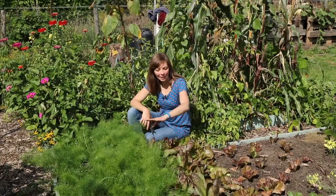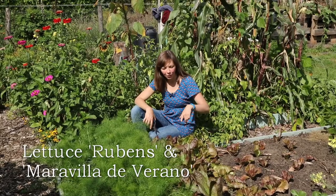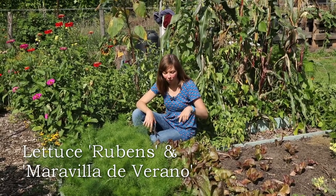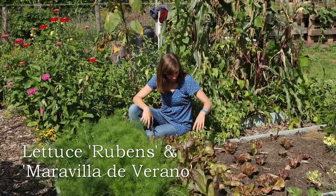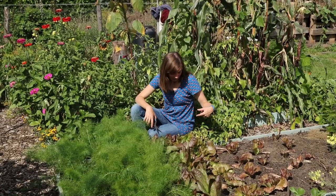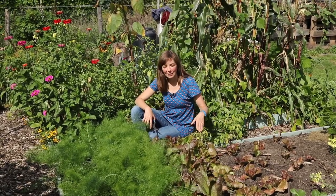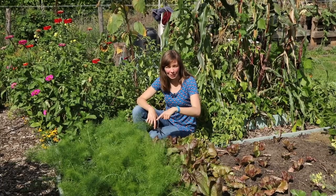Here's Florence fennel and two different varieties of lettuce that I sowed in the third week of July, right before we went away on holiday. I've replanted some of the lettuce plants for later pickings, but I'm also just thinning the rows and we're eating the thinnings as salad at the moment. The same goes for Florence fennel — the young plants are delicious raw.